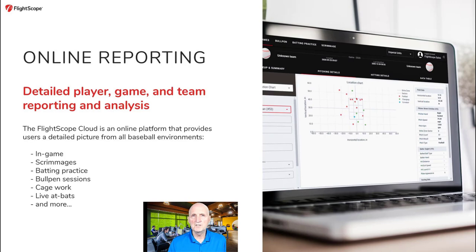FlightScope Cloud is a one-stop online platform that combines 3D Doppler radar, multi-camera video, scorekeeping situations, online reporting, and data visualizations for complete player development and recruiting. The online reporting enables the drill down and filtering of data for specific player, team, game, and practice analysis. On one player development platform, FlightScope Cloud shows how well players perform in-game under game time stress and how training sessions translate to in-game performance from all their training in all baseball environments, including bullpen sessions, cage work, live at bats, batting practices, and scrimmages.